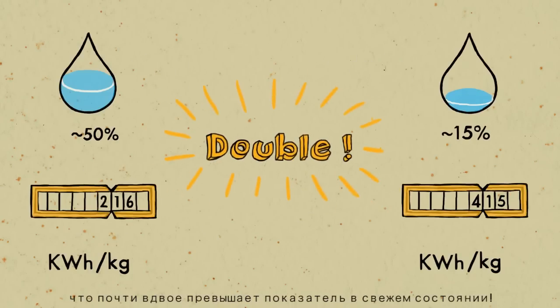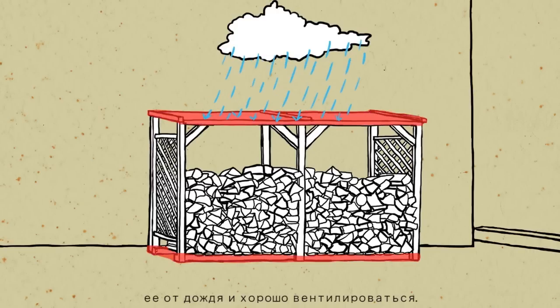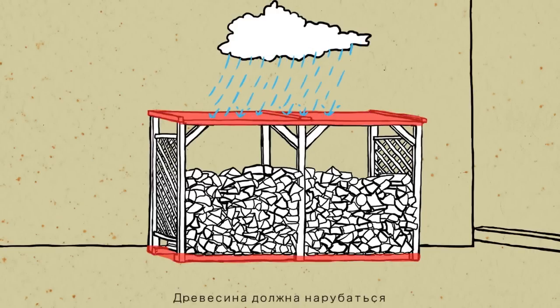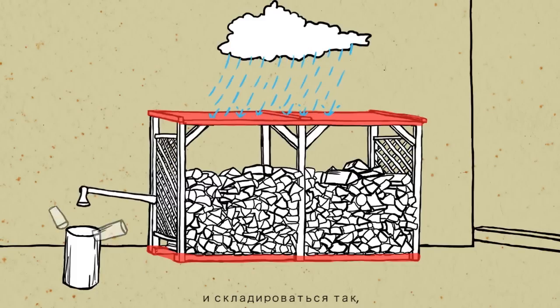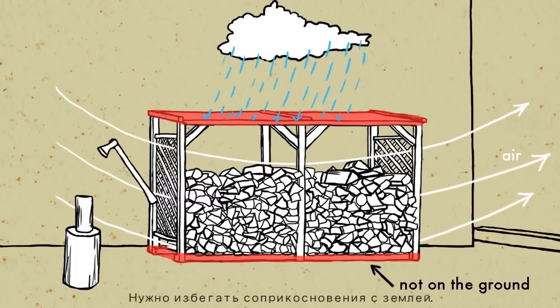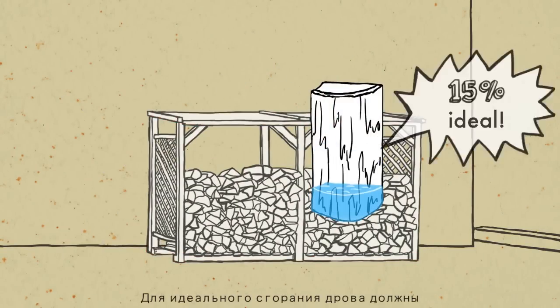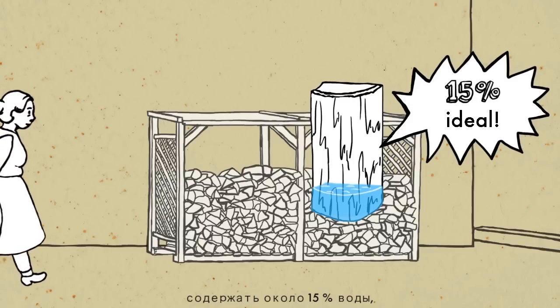Almost double that of the fresh state. A storage place should protect the wood from rain and be well ventilated. The wood should be chopped and stacked so that air can flow through the gaps, and it shouldn't be touching the ground. Firewood needs a water content of around 15% for ideal combustion.